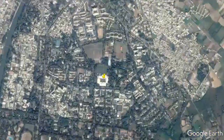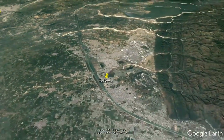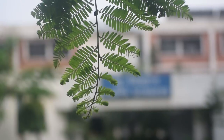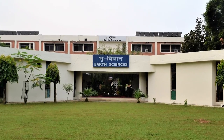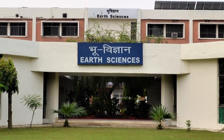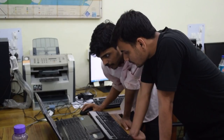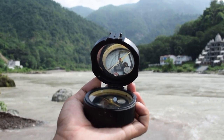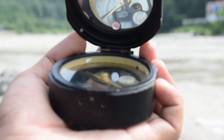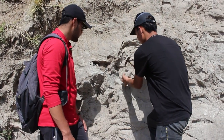Roorkee is situated 30 km away from Haridwar, which marks the onset of the mighty Himalayas. The Department of Earth Sciences, IIT Roorkee, is one of the leading departments in the country engaged in high quality teaching, research, and consultancy in the field of geology and geophysics. Fieldwork forms an integral part of the curriculum and the students are trained to do strenuous fieldwork and compile geological reports.